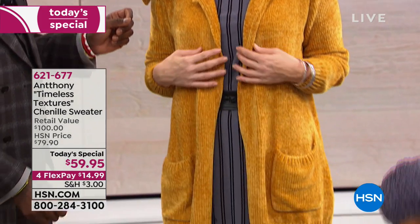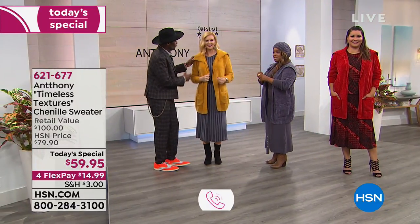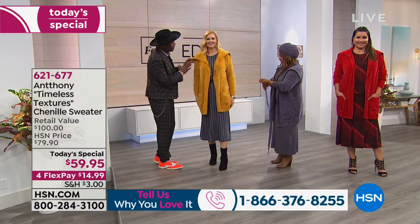One of the things that we love about our live show is for you to be a part of it. We took lots of calls last hour, so let's take more calls this hour. If you love our Today's Special and you love Anthony and his fashions, give us a call. Walk us through this as you show us some of the details.